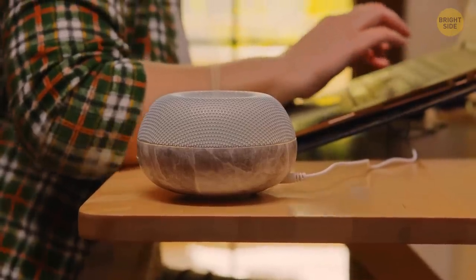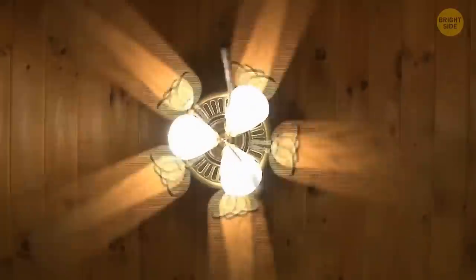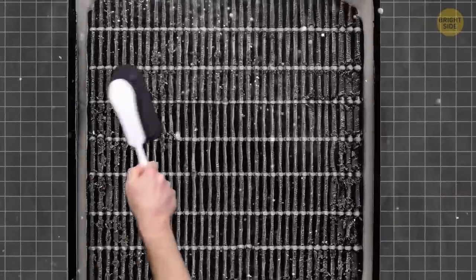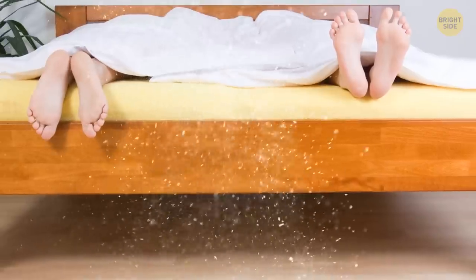Modern air purifiers, air conditioners, and ceiling fans can help make your sleeping area cozier. But make sure to clean them regularly. Otherwise, if your filter is dirty or clogged up with fur or any other pollutants, it won't collect new dust properly, and the dust would end up on your bedroom surfaces.